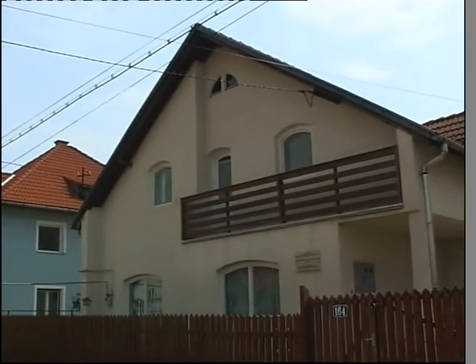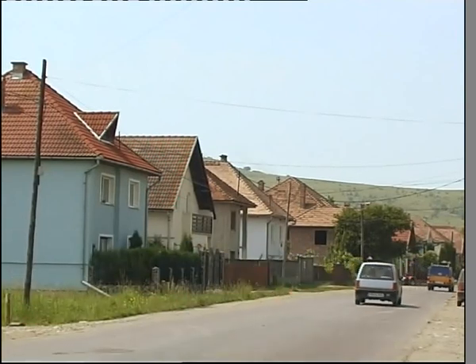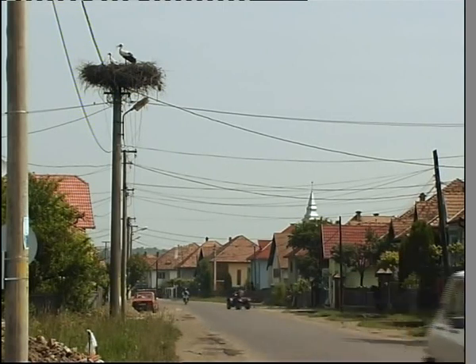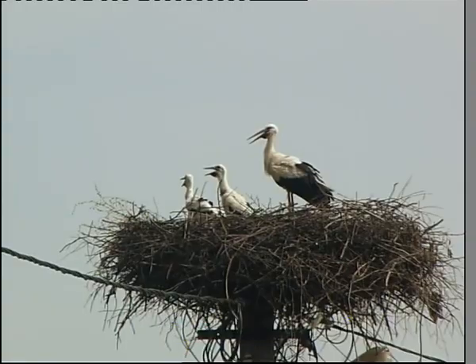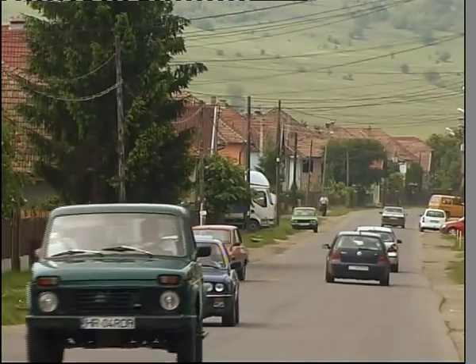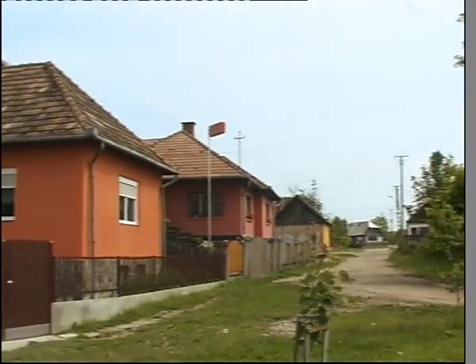Felsőboldogfalva község falvaiban csak óvodai és általános iskolai képzés van. A diákok a közeli városokba tanulnak tovább, és vannak, akik már nem is térnek vissza. A helyi önkormányzat igyekszik megteremteni az itt maradáshoz szükséges feltételeket; elengedhetetlen az állandó településfejlesztés, a célszerű beruházás, a jól kiépített infrastruktúra. Ezek megvalósításához az Európai Unió is nyújt támogatást, amit Felsőboldogfalva polgármesteri hivatala is igénybe vesz.